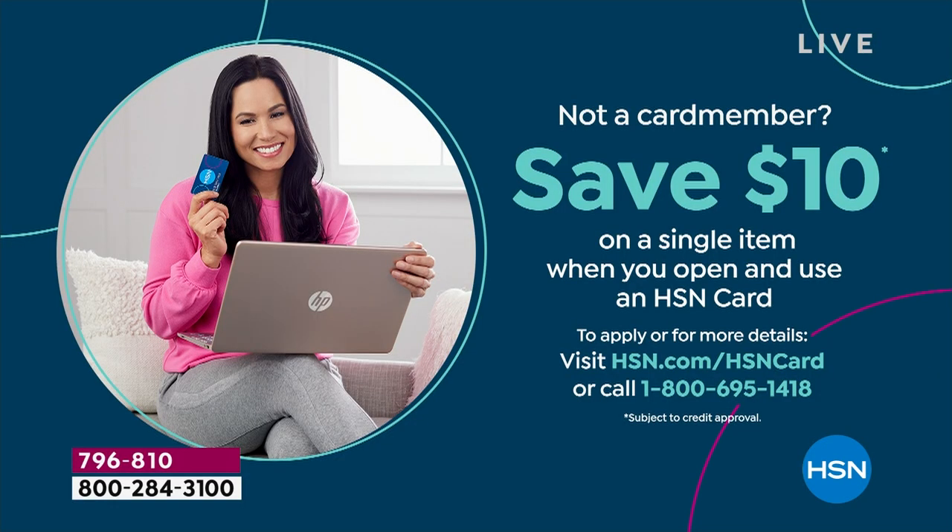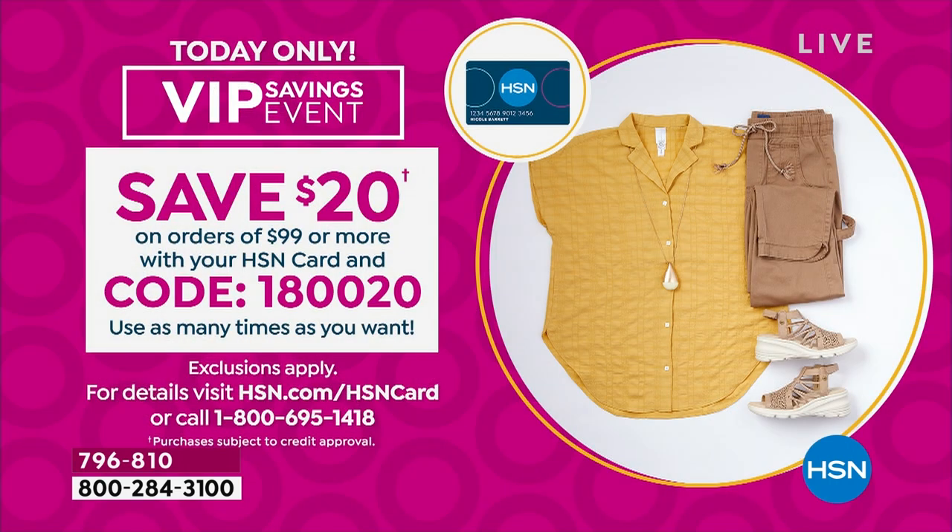I want to let you know where you can save $10 on a single item when you open and use an HSN card. If you don't have one yet, you can log on to hsn.com/hsncard and apply right there. Now, if you do have an HSN card, we have our VIP savings event — it's only for today where you can save $20 on orders of $99 or more with your HSN card and code 180020. You can use it as many times throughout the day as you want.